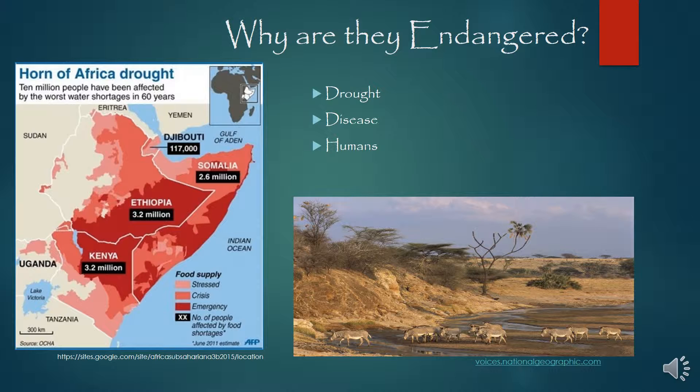Drought has also contributed to loss of habitat as well as disease. Anthrax actually lives in the soil and the spores become activated during times of drought, so you'll often see an anthrax outbreak either during a drought or shortly thereafter. It's also been observed that deforestation has contributed to how severe droughts have been — they've been more severe without that forest cover.